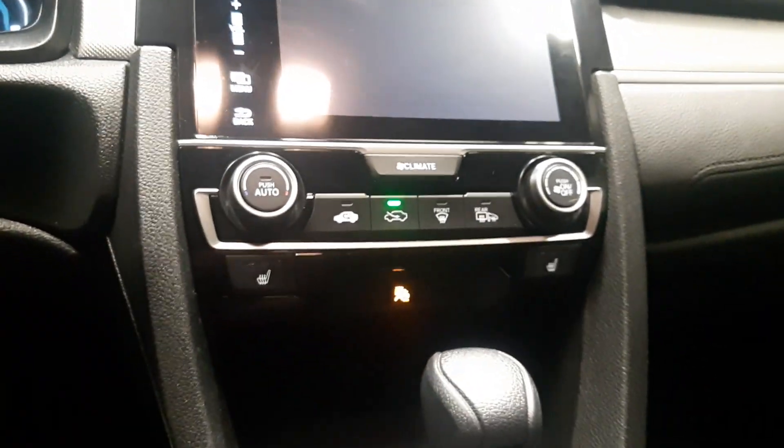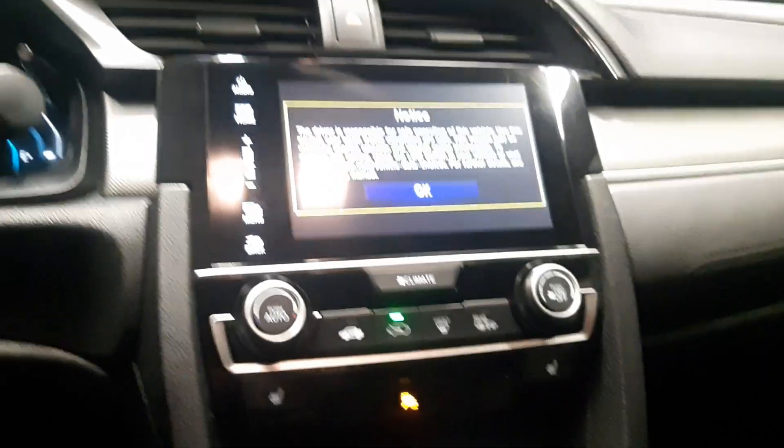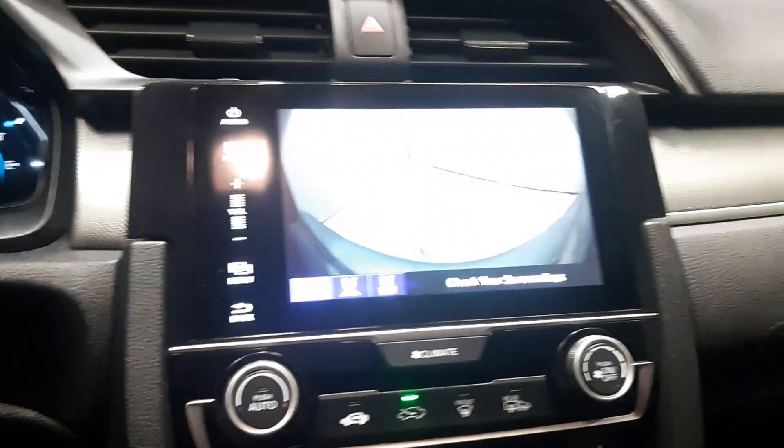You get heated seats for both you and your passenger, all your AC controls, and heated mirrors as well, which is great for winter. There's a touchscreen display where you can hook up your phone with Bluetooth. It also has a backup camera.